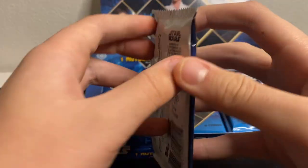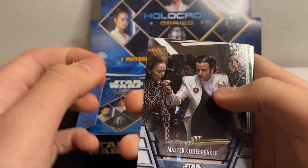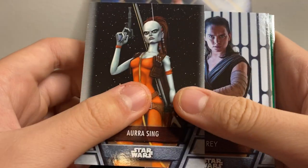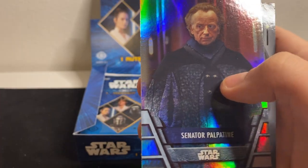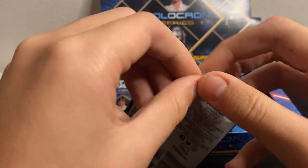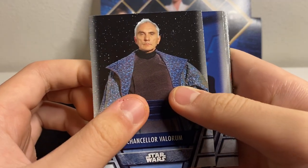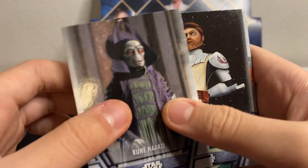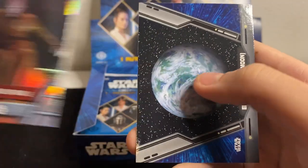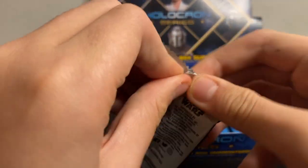Pack number two: Master Codebreaker, Qui-Gon Jinn, Supreme Leader Snoke, Aurra Sing, Rey, Lando Calrissian, Senator Palpatine foil — not numbered — and Takodana. These cards almost remind me of Galactic Files from a couple years ago. I'm not 100% sure if they're making a retail blaster version. Pack three: Chancellor Valorum, Allegiant General Pryde, Rune Haako, Obi-Wan, Poe, green Finn, foil Supreme Leader Snoke, and Endor Forest Moon.